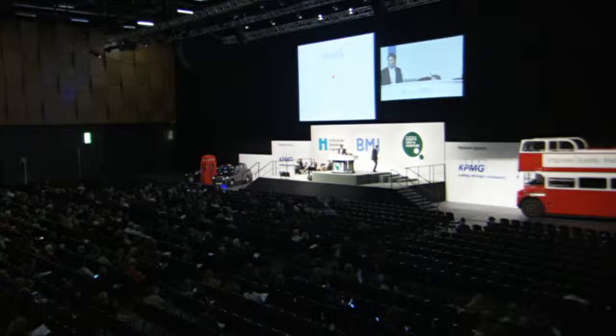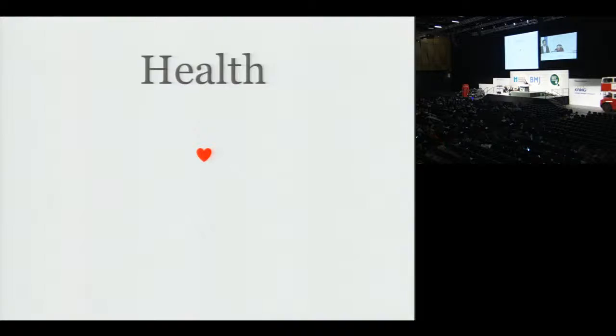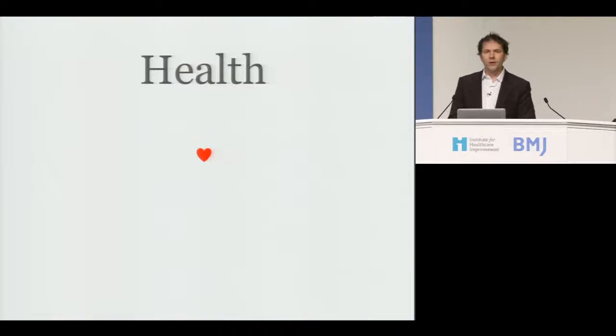I'm an engineer and I got into healthcare for many of the same reasons that many of you did. Someone that I loved — my brother Stephen — was diagnosed with motor neuron disease in 1998, and I began a journey of trying to initially work on discovering a treatment for ALS.